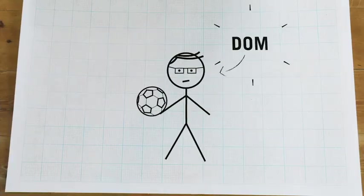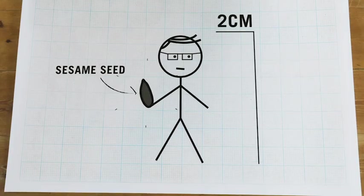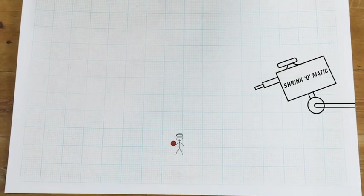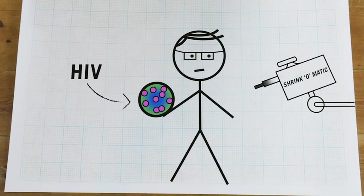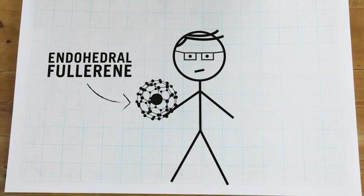Fun fact! If I were holding a football and you shrank me down by a factor of 100, I'd be less than 2cm tall and my football would be the size of a sesame seed. If you shrank me down by another factor of 100, the football would be the size of a blood cell. Another factor of 100, and it would be as small as a big virus, like HIV. Another factor of 100, and I would be as small as a particle of smoke, and the football would be the size of an endohedral fullerene. Wow!